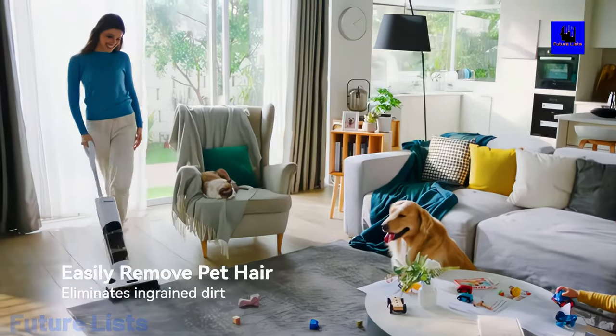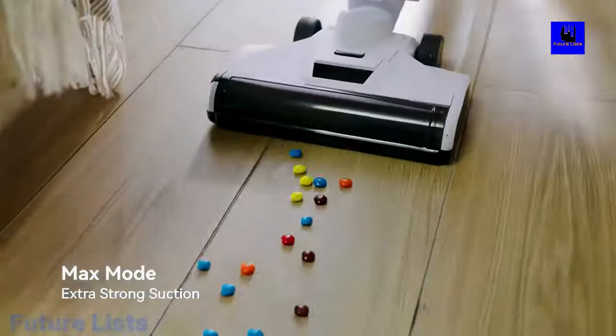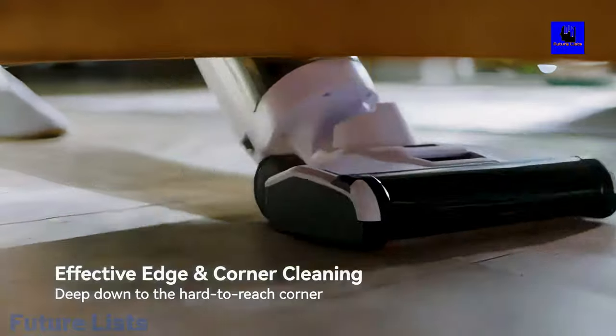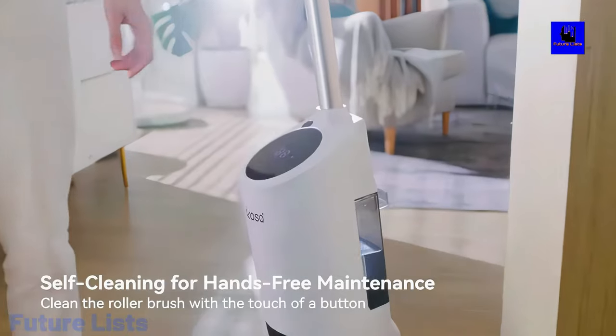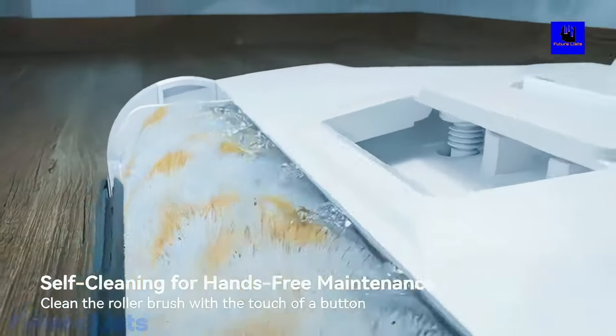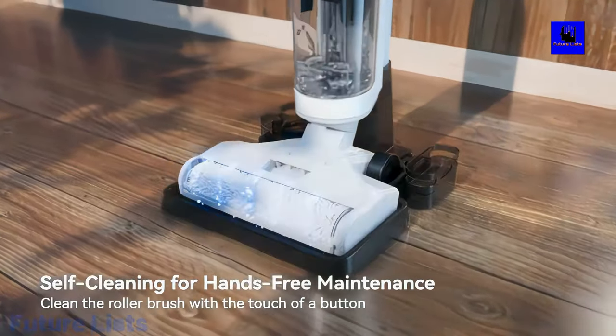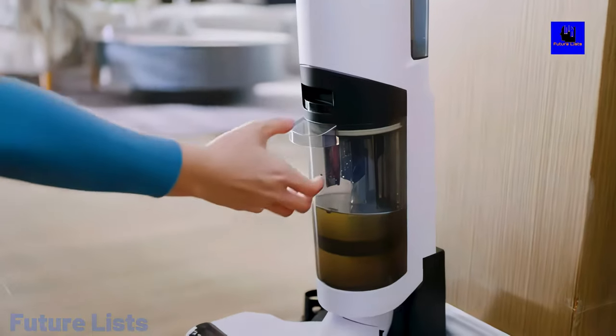High motor speed, hassle-free cleaning with 18,000 pascals of strong suction power that can pick up any dirt and debris, no matter how small. Cleaning experience made more efficient with only one button press required to switch from brush vacuuming to suction nozzle. The Nikasa also comes with a self-cleaning function that means it can be left to do its thing without needing any human supervision.